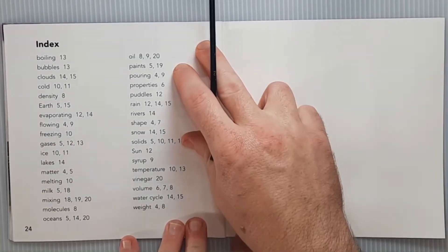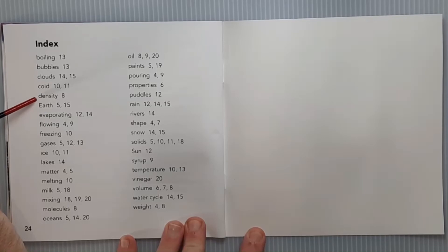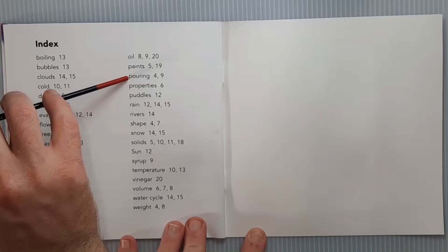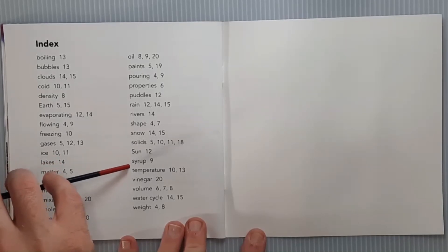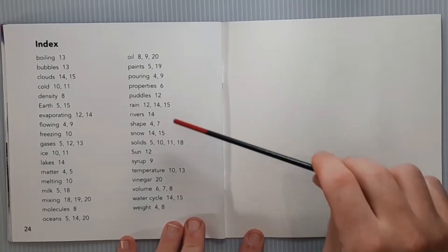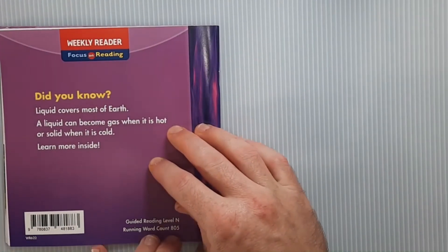Here is the index. Terms include: Boiling, Bubbles, Clouds, Density, Earth, Evaporating, Flowing, Freezing, Gases, Ice, Lakes, Matter, Melting, Milk, Mixing, Molecules, Oceans, Oil, Paints, Pouring, Properties, Puddles, Rain, Rivers, Shape, Snow, Solids, Sun, Syrup, Temperature, Vinegar, Volume, Water cycle, Weight — with page numbers where each word can be found. And there we are, we are finished. Thank you very much.